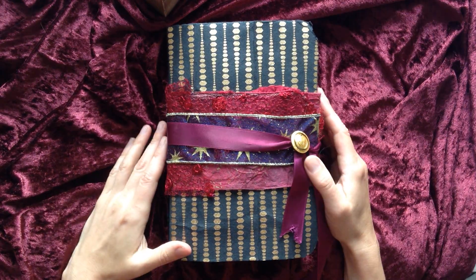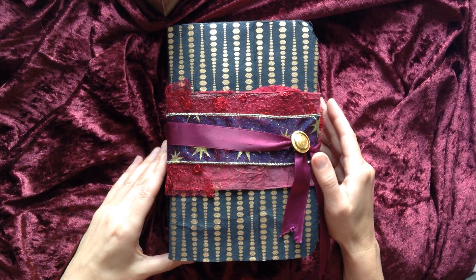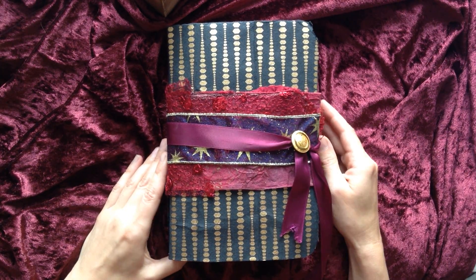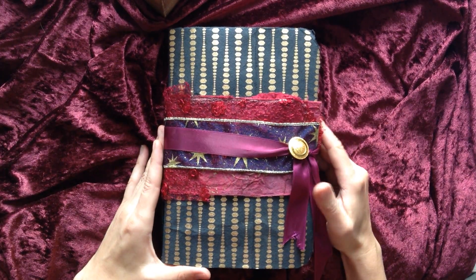Hello and welcome. I'm going to walk you through my new journal that I'm going to start using tomorrow as I go back to work. I'm actually looking forward to Monday — how weird is that?